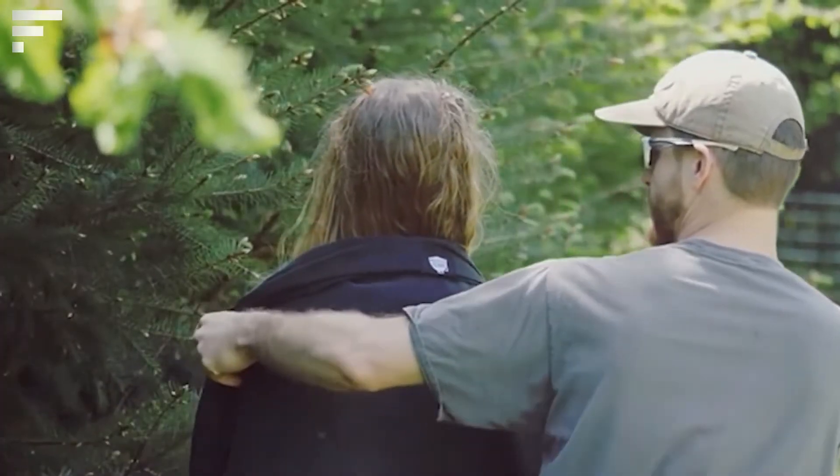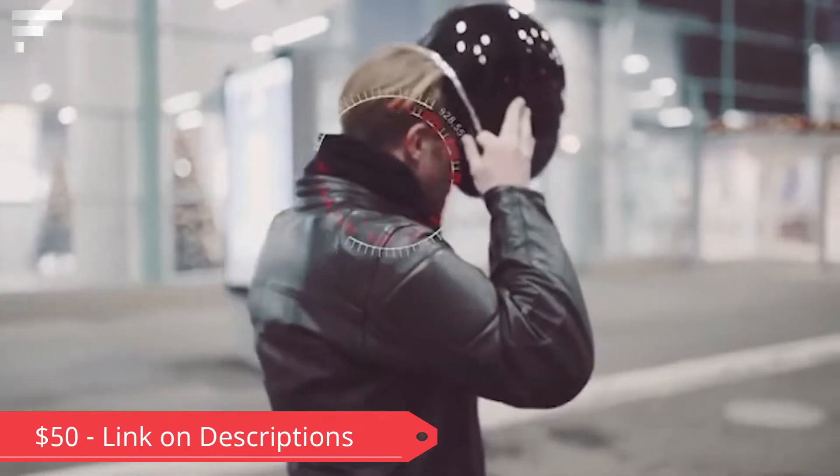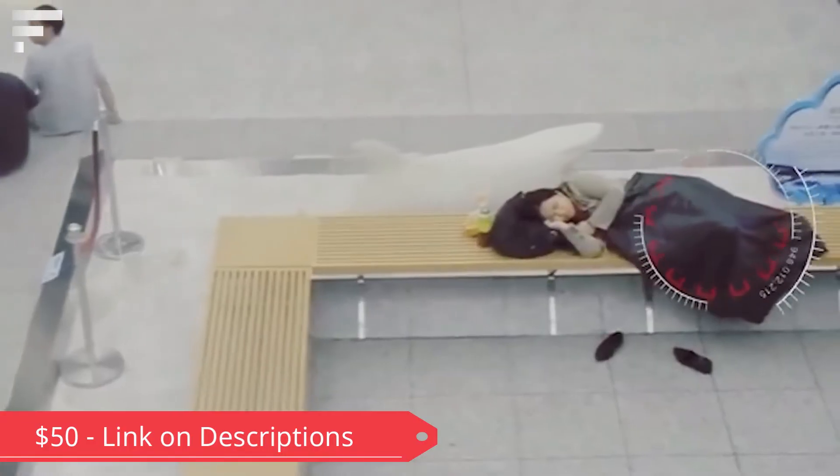The tactical scarf has an inconspicuous, minimalist design so it will match any look. You can also use it as a blanket or to swaddle a child. It's priced at about 50 dollars.